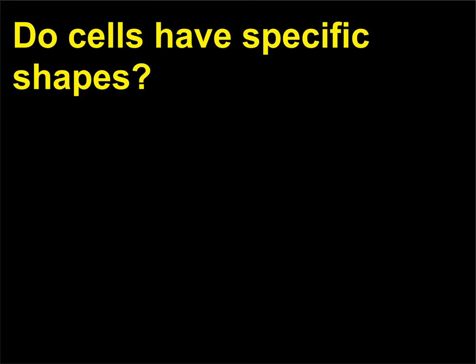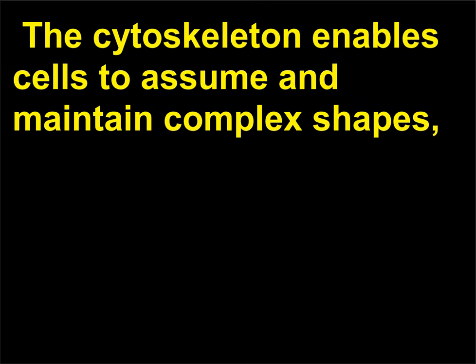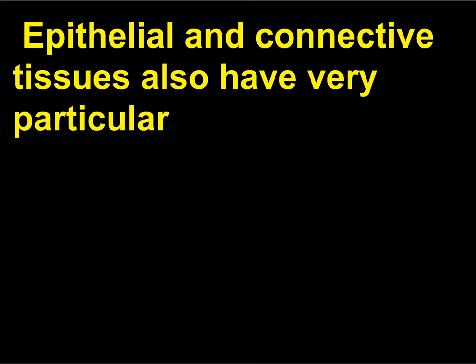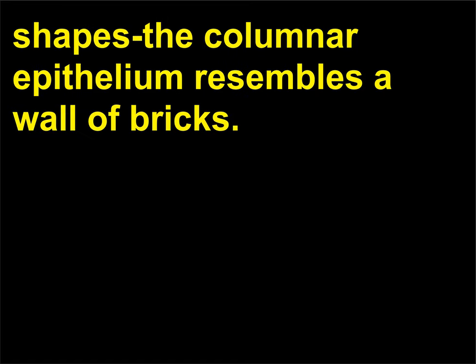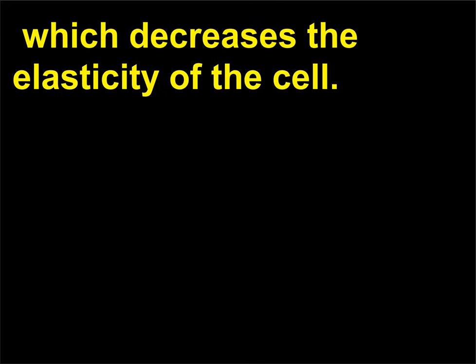Do cells have specific shapes? While it doesn't seem that animal cells have a specific shape, they all have a cytoskeleton. The cytoskeleton enables cells to assume and maintain complex shapes, such as the star-like shape of a neuron or the biconcave shape of a red blood cell. Epithelial and connective tissues also have very particular shapes; the columnar epithelium resembles a wall of bricks. Plant cells usually have a specific shape due to their rigid cell wall, which decreases the elasticity of the cell.